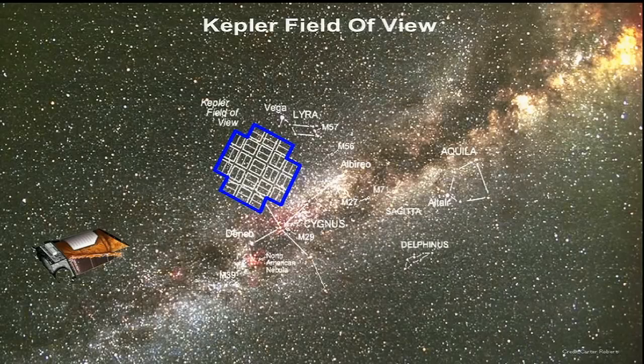Here's Kepler's field of view — a handful of sky about the size of your palm held at arm's length. Hubble's field of view is the size of a grain of sand held at arm's length. It makes very pretty pictures, and we don't make pretty pictures, but we are able to find planets. You can find the field of view nestled under the left wing of Cygnus the Swan as he flies over the galactic plane — look for Altair in the eagle constellation Aquila, Deneb in Cygnus the Swan, and Vega in the constellation of Lyra.